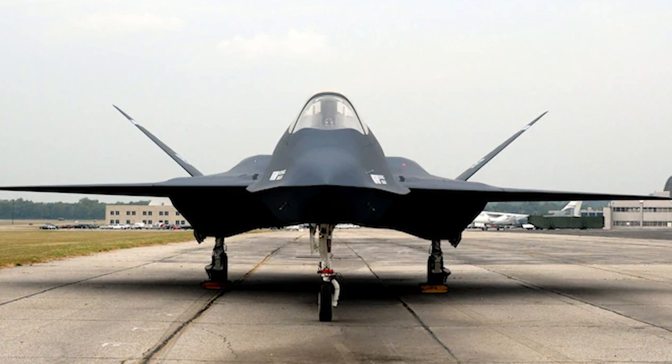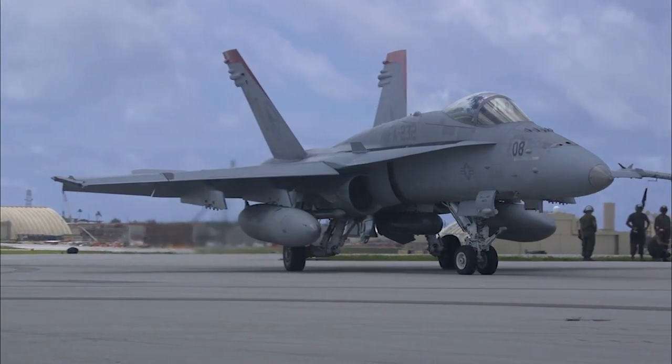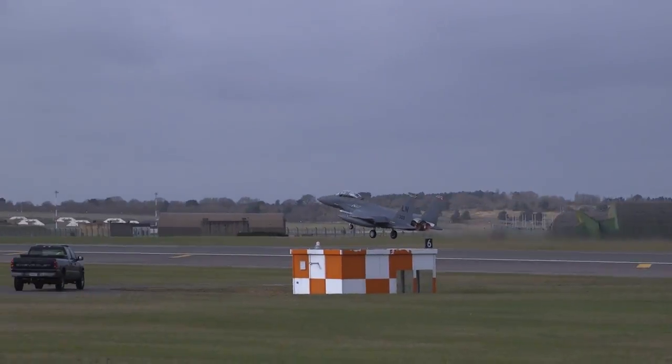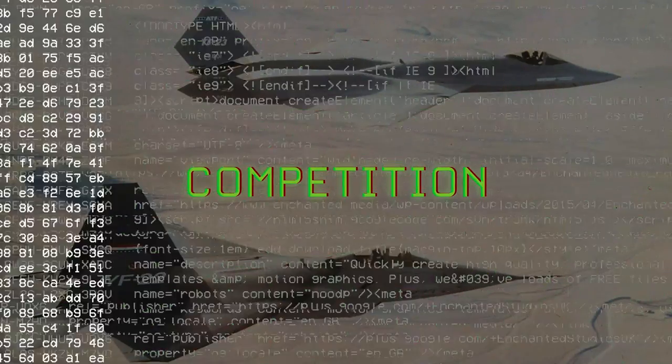To save on costs, the YF-23 prototypes were built using the nose wheel landing gear of an F-15, the main landing gear from the FA-18 Hornet, and some cockpit components from the F-15E Strike Eagle.